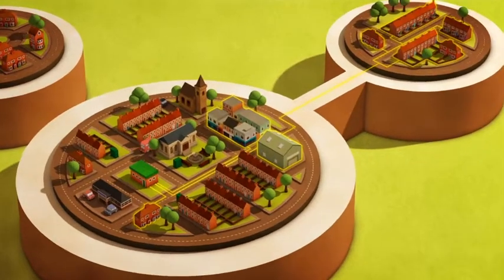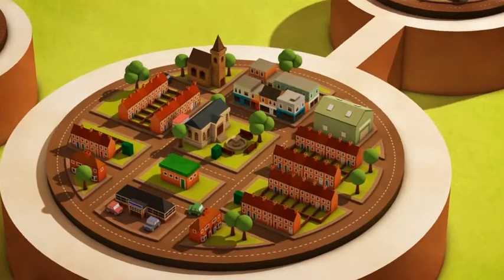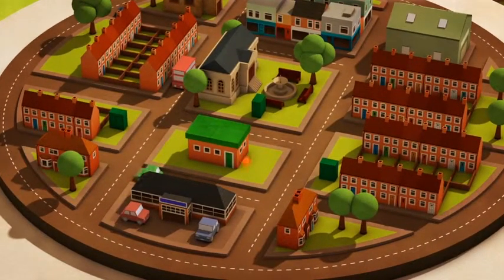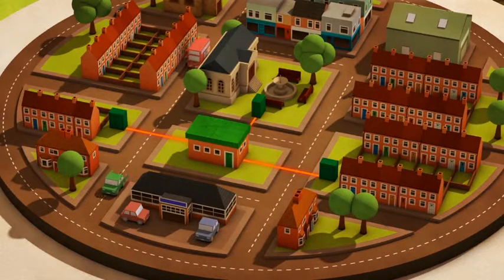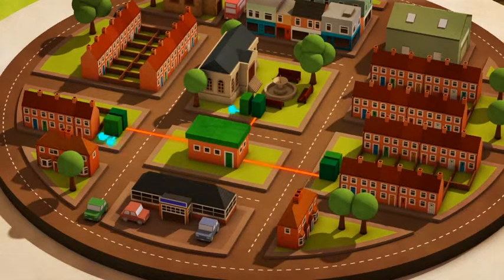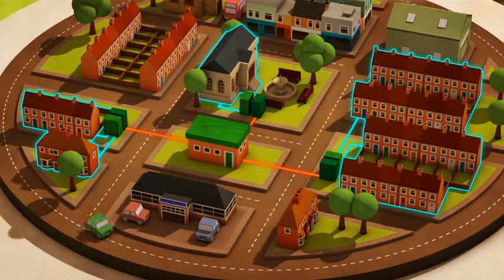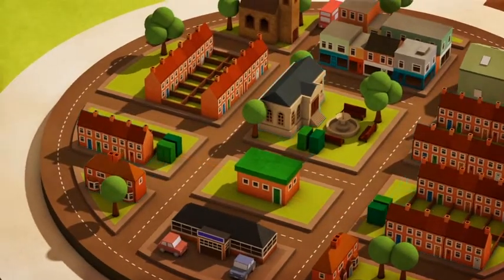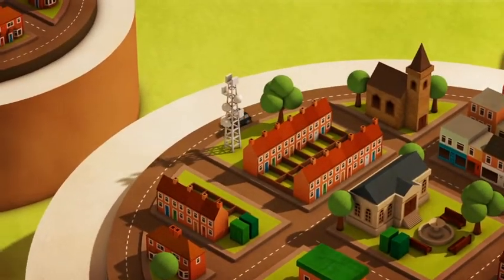Another option is fibre to the cabinet. This is where BT will bring fibre optic cable to the green roadside cabinets and use their existing copper telephone lines to complete the connection to homes and businesses. This will typically require installation of another green roadside cabinet alongside the existing one.